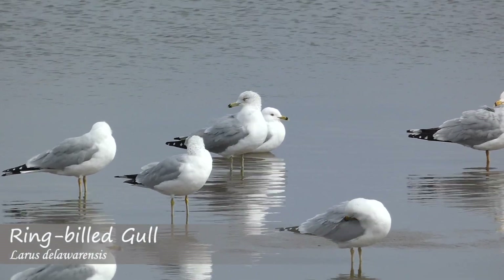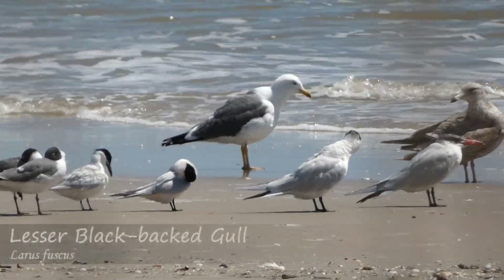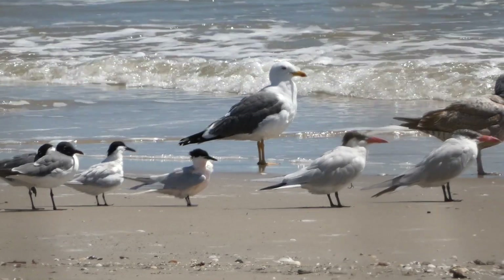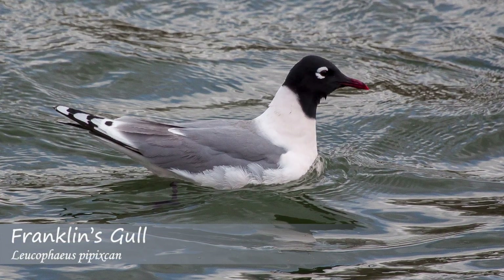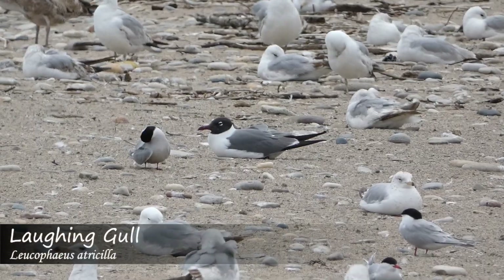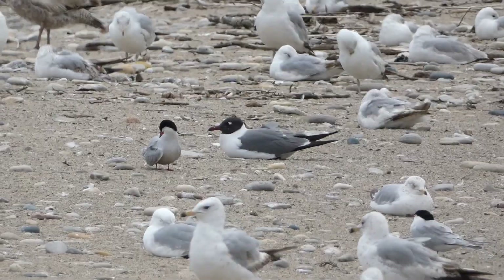Out of all the different birds in the world, there are few more vexing when it comes to identification than gulls. Two individual species in this grouping that can pose problems for birders are the Franklin's gull and the Laughing gull. While these birds certainly share many physical characteristics, there are actually some fairly reliable ways to tell them apart.